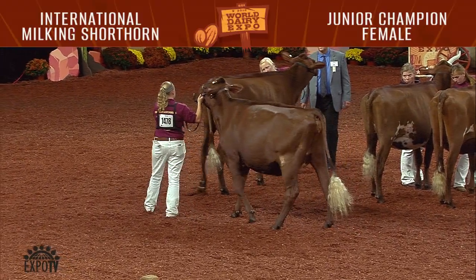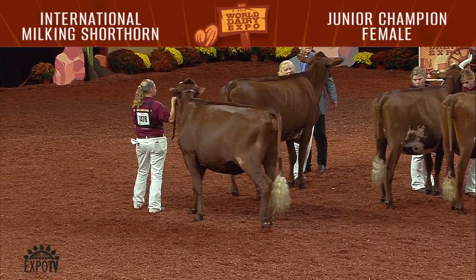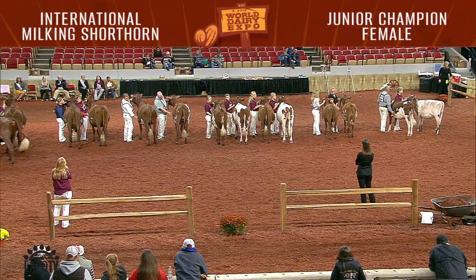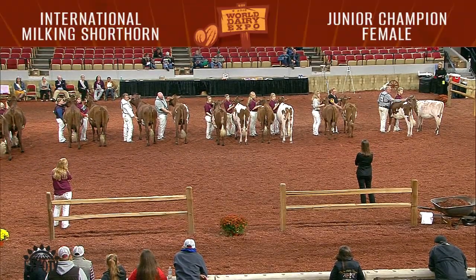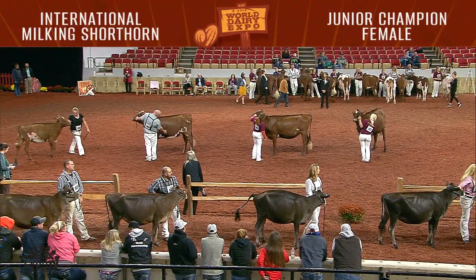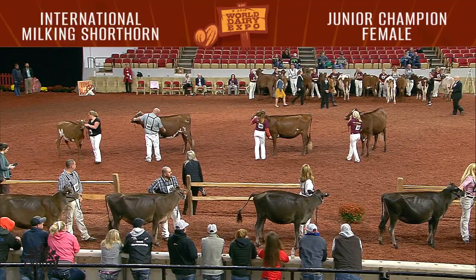Ladies and gentlemen, these are the best of the best here at the International Milking Shorthorn Show. Let's give them a round of applause. And now for his selection of Junior Champion of the International Milking Shorthorn Show, Judge Banke.